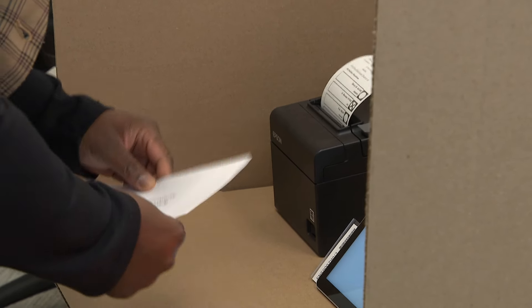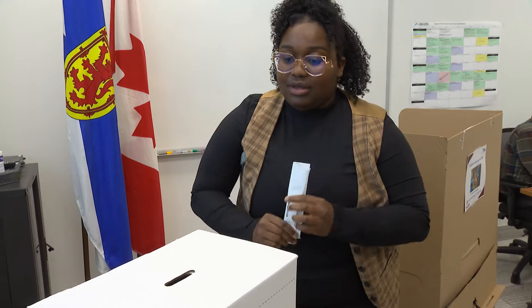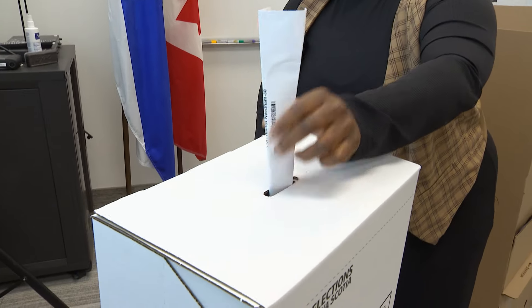It will then print out a paper copy of the ballot, which voters will fold, slip into the provided envelope, and then stick into the ballot box, just like a traditional ballot. The printout ballot is for backup in case the electronics fail and also for auditing purposes after the election.